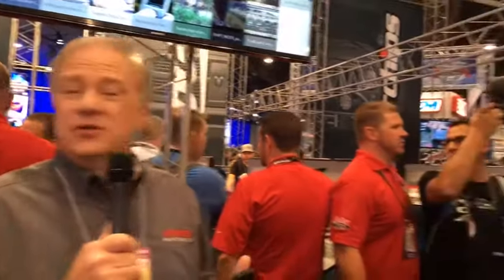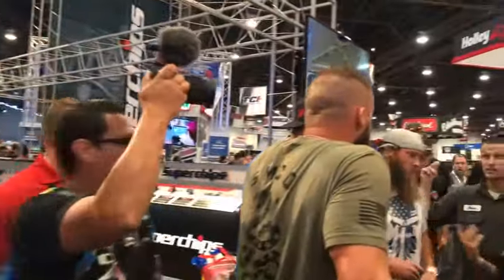Hi, I'm Paul Tapia for Auto Parts Warehouse at SEMA and Facebook Live on Day 2. We're here at the Powertech booth, and believe it or not, who's just arrived? It's the Diesel Brothers.